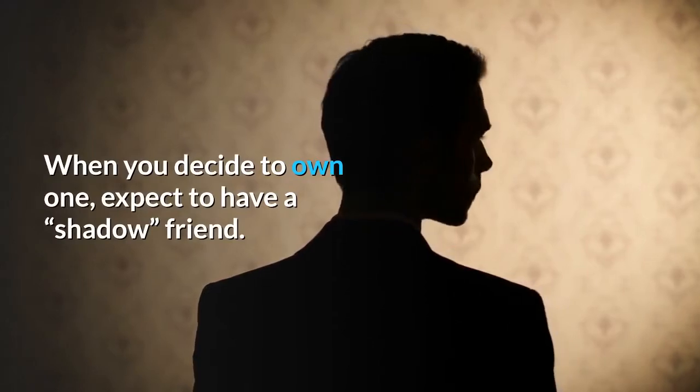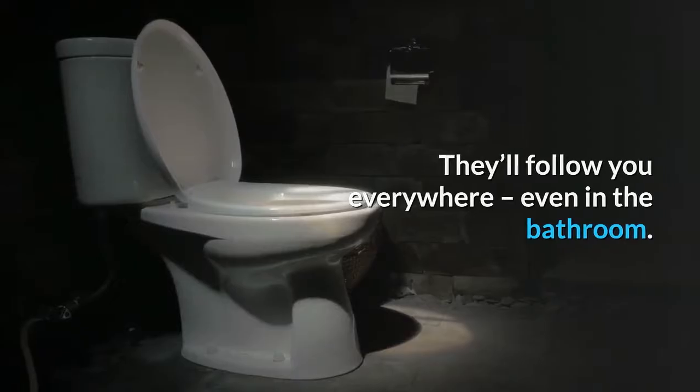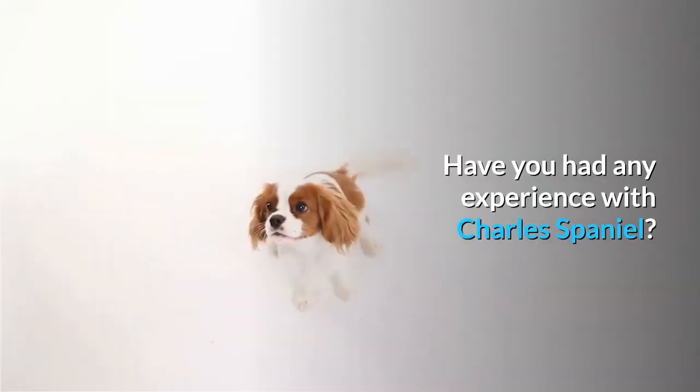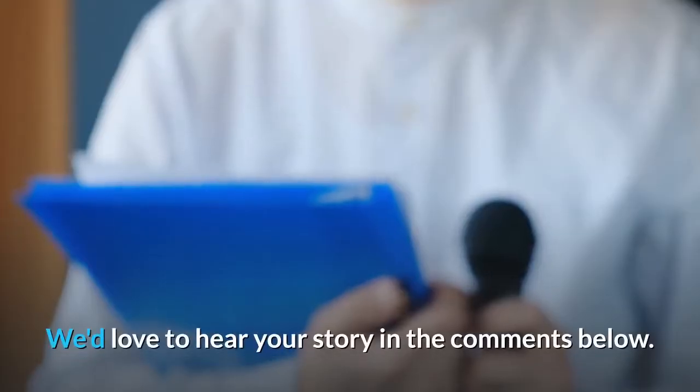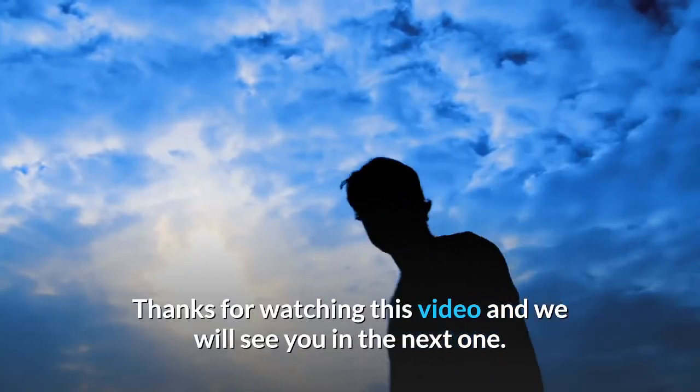When you decide to own one, expect to have a shadow friend — they'll follow you everywhere, even in the bathroom. Have you had any experience with the Cavalier King Charles Spaniel? We'd love to hear your story in the comments below. Thanks for watching this video and we will see you in the next one.